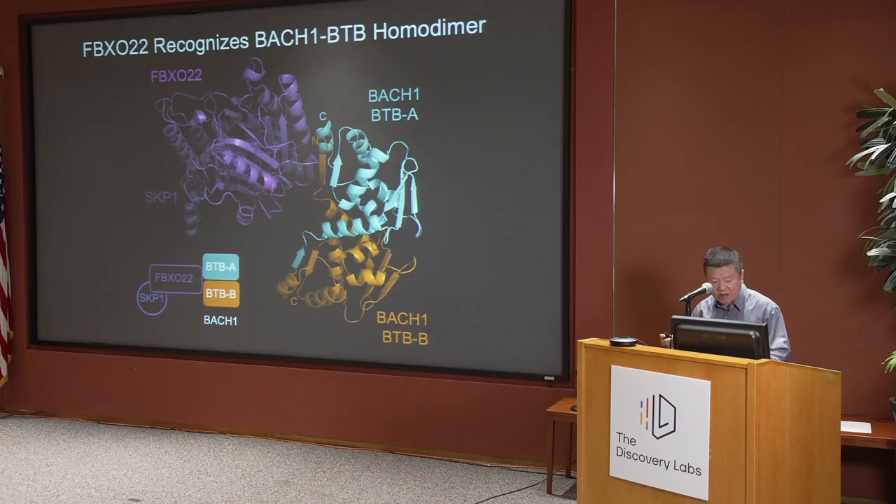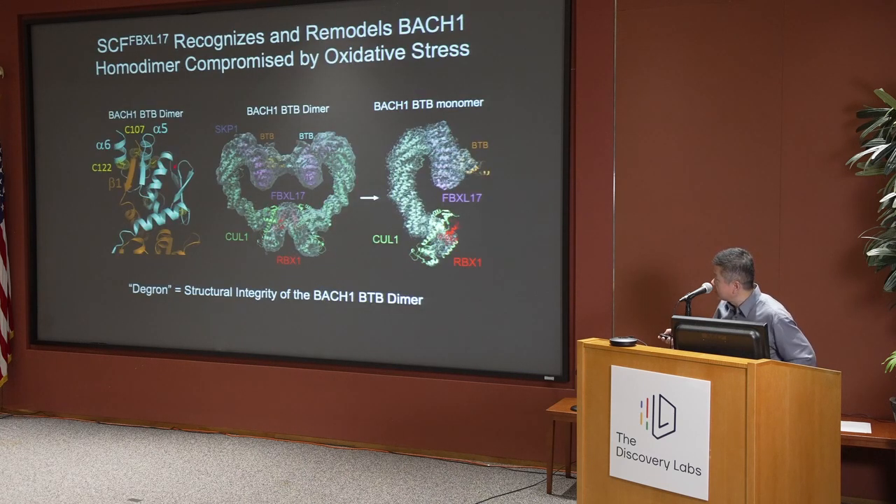Even more fascinating is that Bach-1 is a transcription repressor in the oxidative stress response pathway. In the context of certain oxidative stress, this degron has two conserved cysteine residues that can be modified by oxidative stress. If these two cysteine residues are modified, it perturbs the local structure, thereby allowing Bach-1 to evade recognition by FBXL-22.